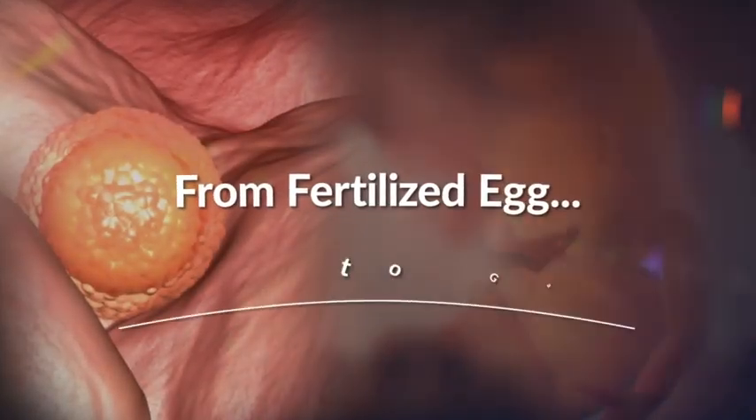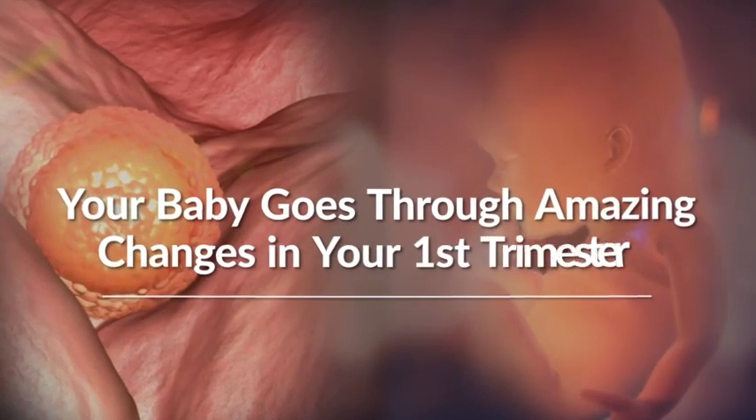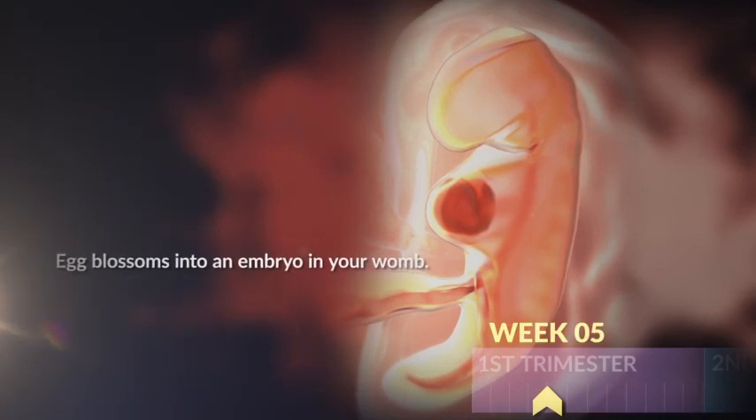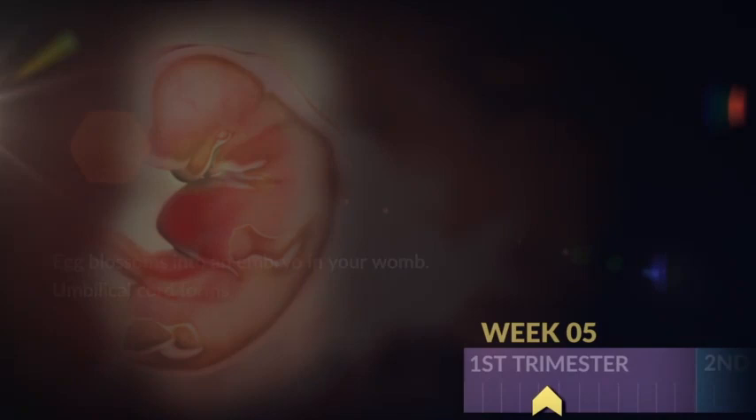From fertilized egg to garlic bulb sized baby, your little one quickly goes through some amazing changes during her early weeks in your womb. She starts to take shape during week five, transforming from an egg into an embryo. Her umbilical cord forms, which connects her to your blood supply.